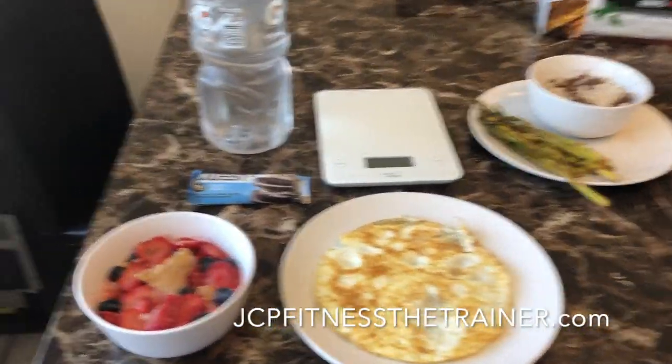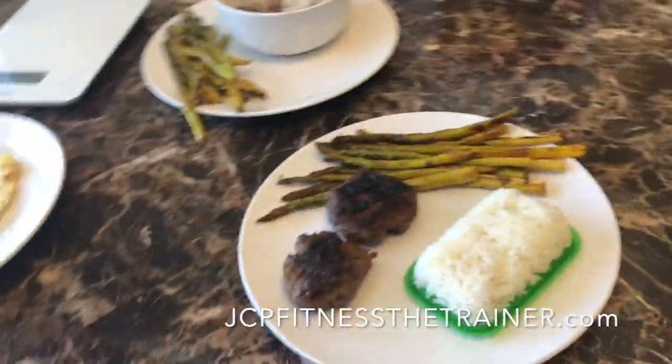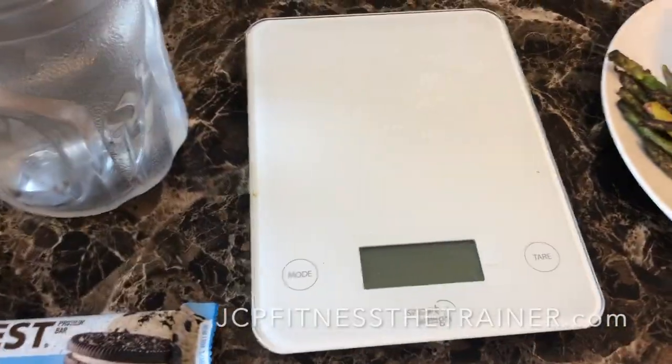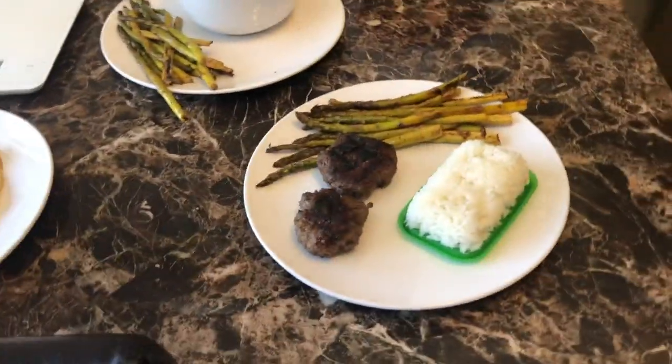jcpfitnessthetrainer.com — if you want to start practicing, if you want a meal plan you can just get a meal plan. If you want macro coaching, I can help you for four weeks. I show you how to weigh your food and all of that. Or you can wing it alone — just get a skill and start portioning out your meat sizes, your rice sizes, or whatever you like to eat.